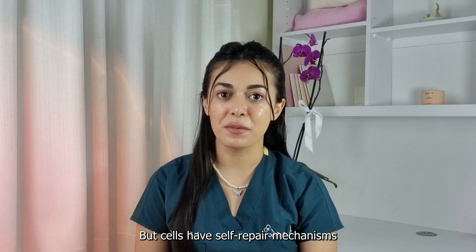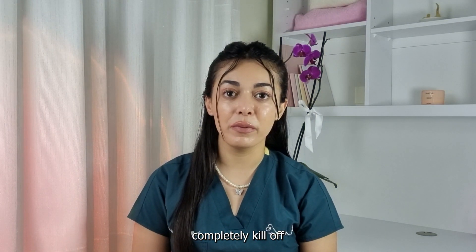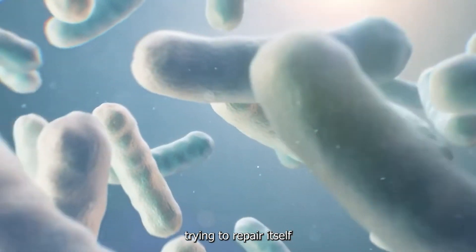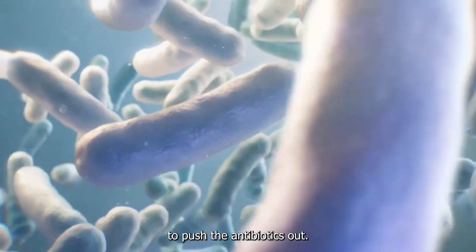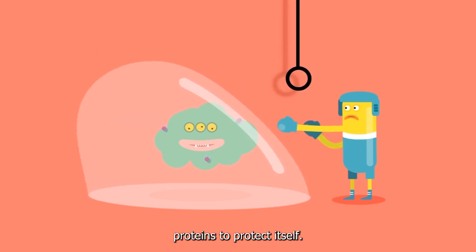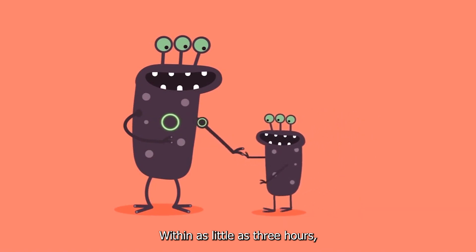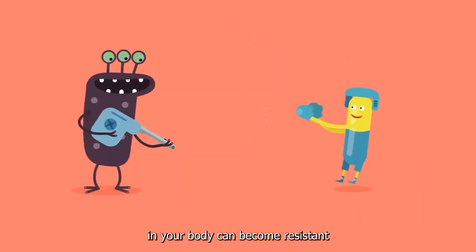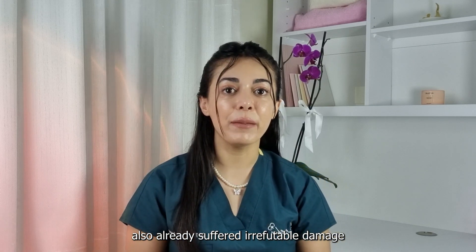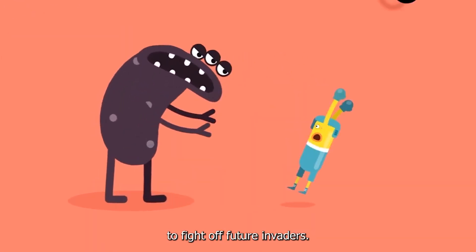Cells have self-repair mechanisms and are smart enough to know when they are being attacked. When an antibiotic doesn't completely kill off a cell but damages it instead, the cell will begin trying to repair itself by creating a protein to push the antibiotics out. The bacterial cell then begins to assemble resistant proteins to protect itself. These resistant cells can then swap DNA with other bacteria within as little as three hours, and nearly all of the bacteria in your body can become resistant to that antibiotic. By then, you've also already suffered irreparable damage to all that good bacteria in your body.